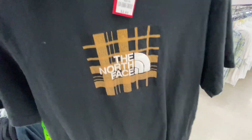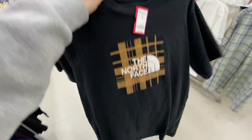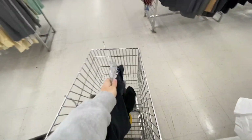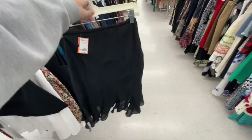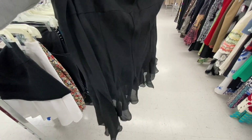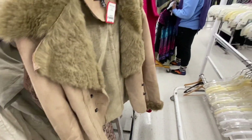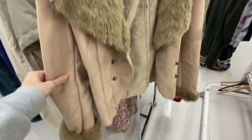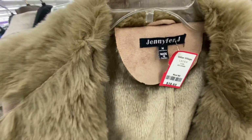I went back and forth so much on these two sweaters. I loved this navy one but it had a gross stain on the front and wasn't very comfortable. I was also so close to getting this North Face plaid shirt — the colors were everything — but I just didn't know when I'd wear it. I was so excited for this midi skirt but when I tried it on it kind of gave witch vibes. The last piece was this gorgeous brown-tan Jennifer fur coat.